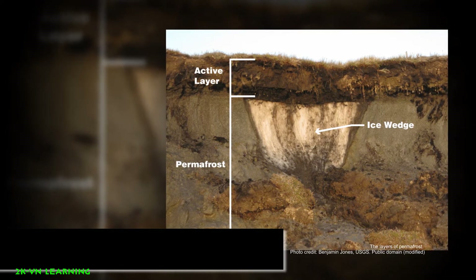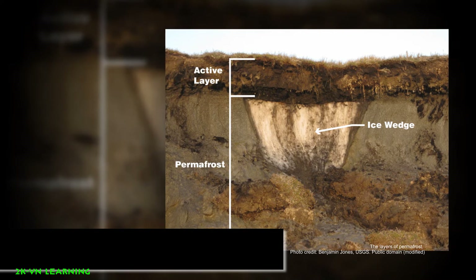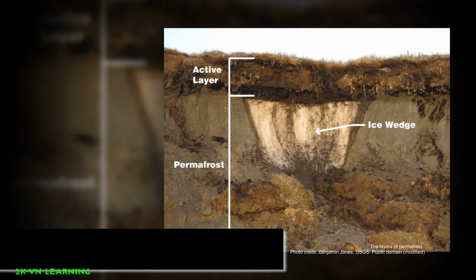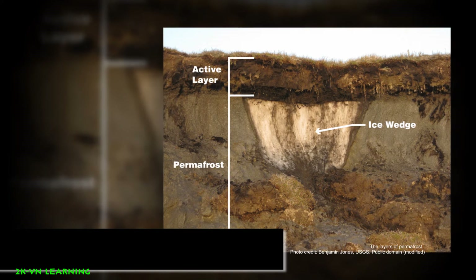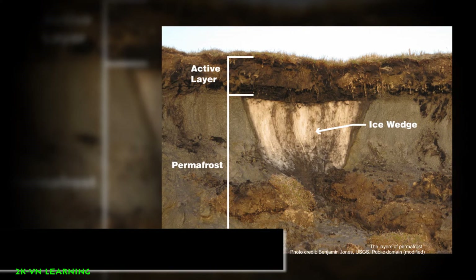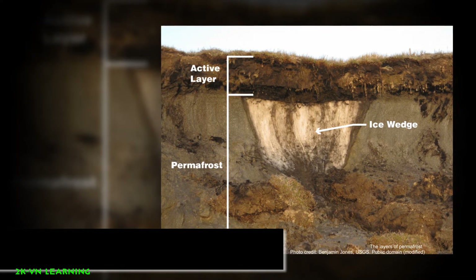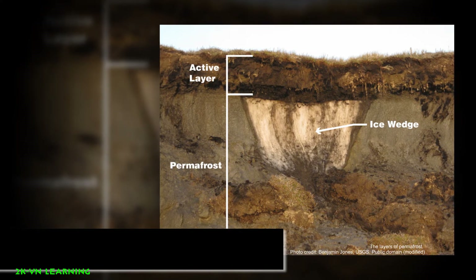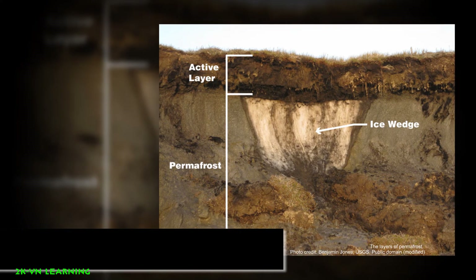It will melt away in the summer, autumn, or spring, but in the fall and winter it freezes again. Sometimes in colder regions, the ground rarely thaws, even in the summer. The active layer is very thin, only 4 to 6 inches wide, which is 10 to 15 centimeters.